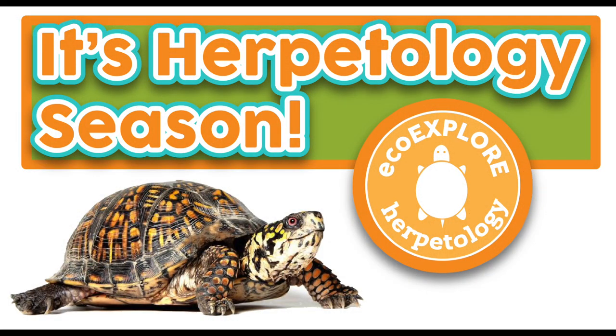Now that we've gone over the basics, I want to say thank you to all who participated in botany season. Remember, you still have until Friday, June 5th to submit all your badge requirements. And now I'd like to welcome you to a new week, a new season, a new badge — Herpetology season!